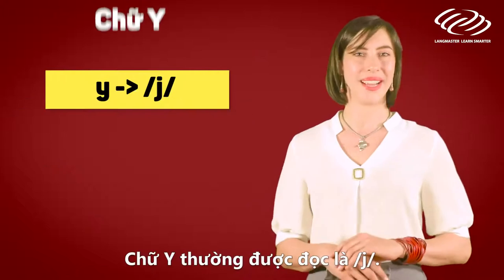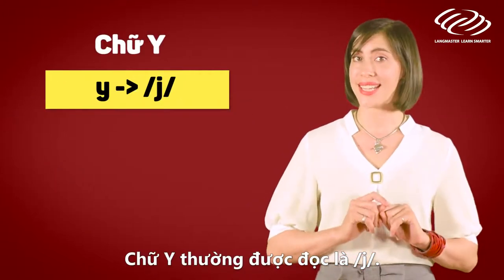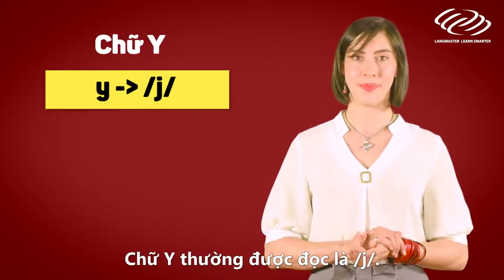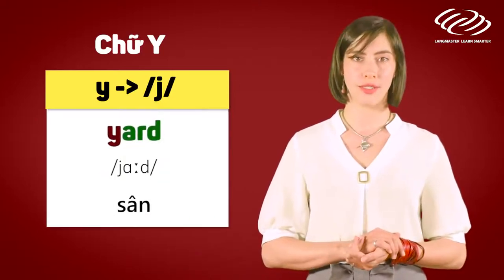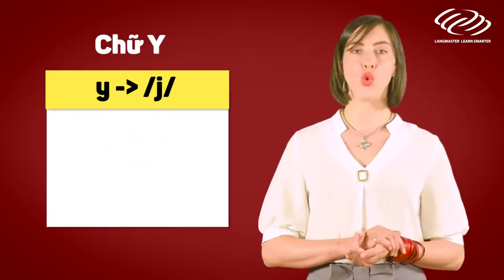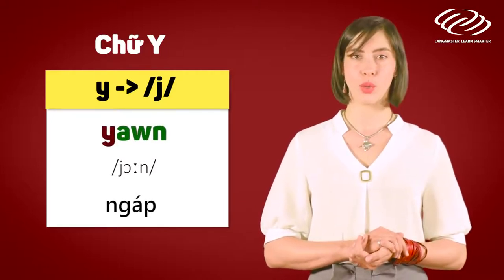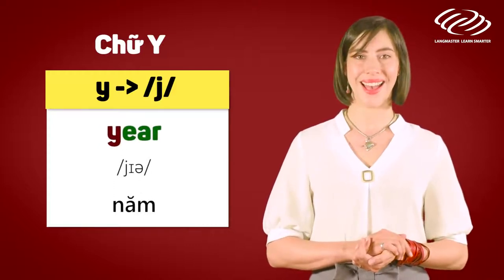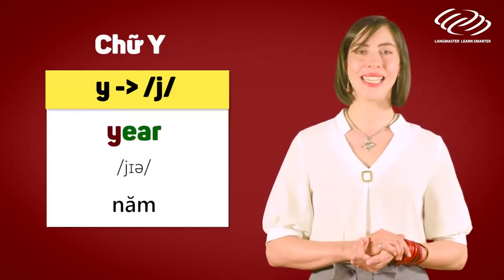The letter Y. The letter Y is often pronounced as 'y'. For example: yard, yawn, yer.